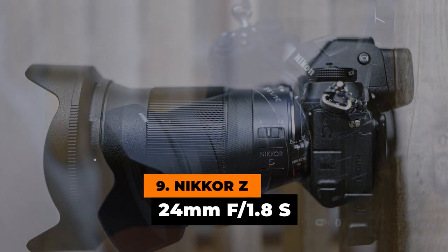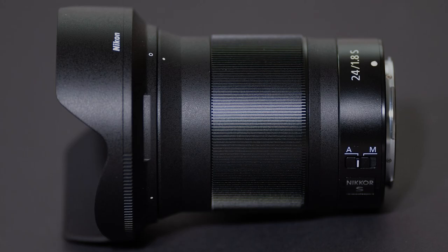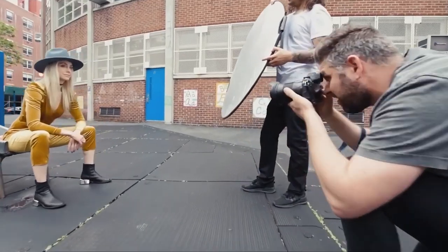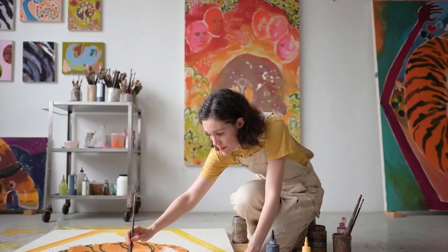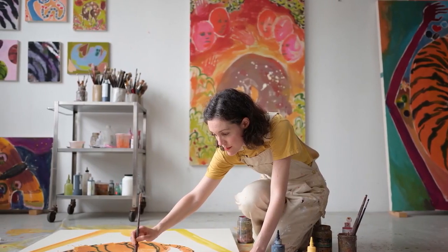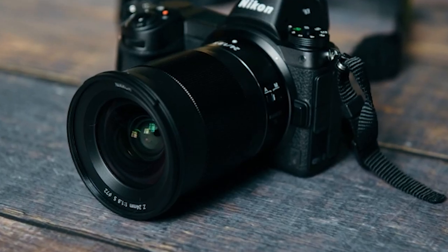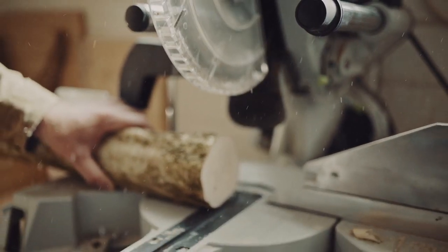Number 9: Nikkor Z 24mm f1.8s. If you're looking for a really bright and precise wide-angle prime lens, we recommend this Nikon Z-mount hit. It's designed for groundbreaking light-gathering capability, as well as handling wide-angle applications with amazing resolution over the entire frame. Whether you're shooting a stunning view or the whole environment, these lenses can absolutely handle it. It offers edge-to-edge sharpness while taking a broad use like nothing else, even in low light.